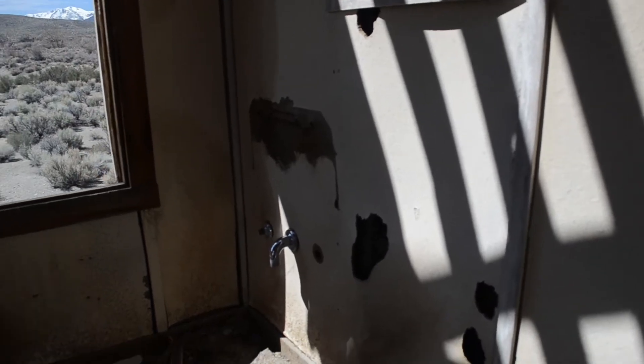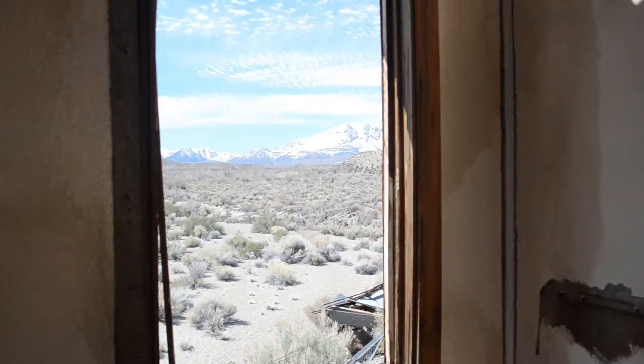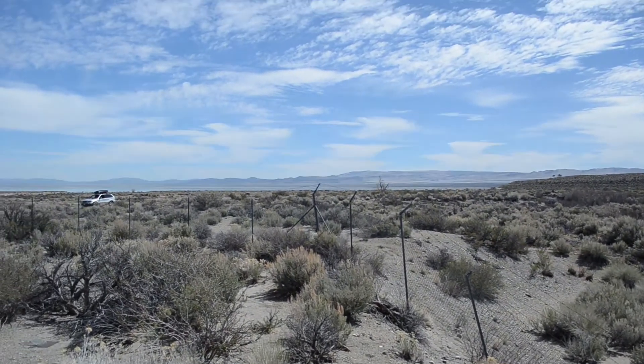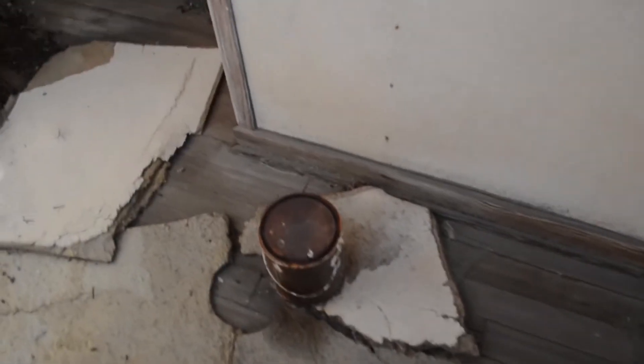Although the remains of the sink I think are gone. Nice rooms again. Sierra Nevadas out this window going south, and there's Mono Lake out there in the distance — very nice view. That's the room with the paint can in it.